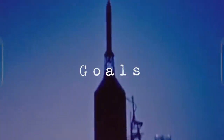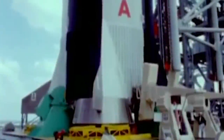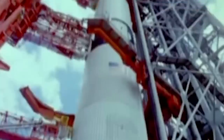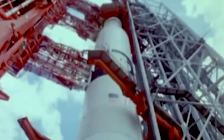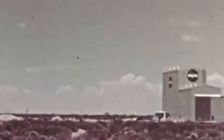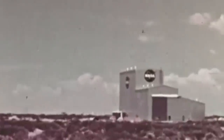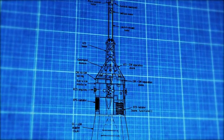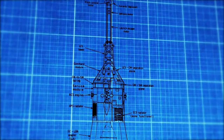The Apollo abort test sought to assess the capabilities of the launch escape system — to determine if it could successfully land a spacecraft crew on the ground in case of an emergency, a mandatory qualification in order to obtain a human-rated launch certification. The A003 mission was intended to demonstrate the performance of the escape vehicle at its maximum possible abort altitude. A similar emergency launch vehicle had been used on the A002 mission.